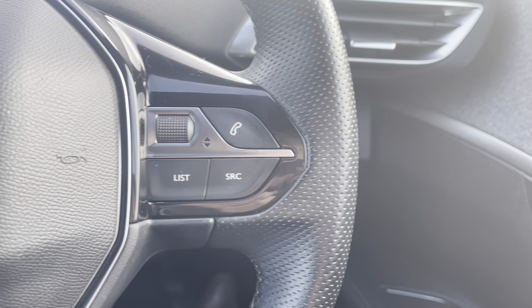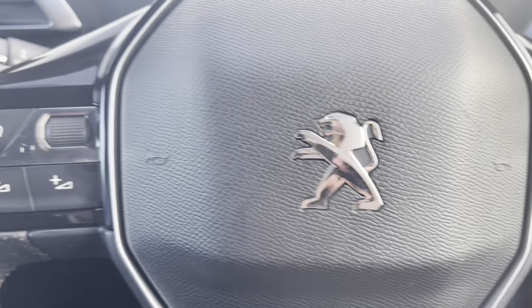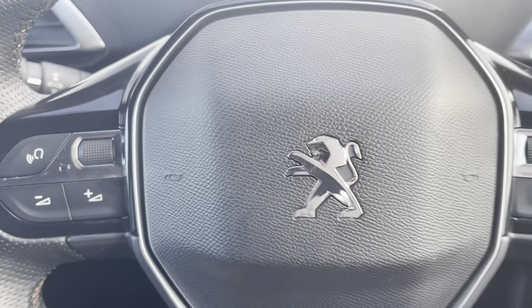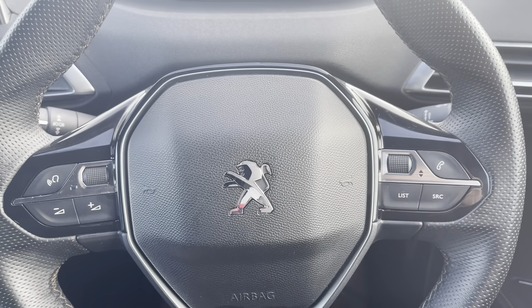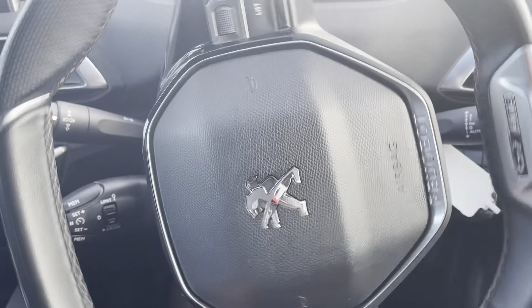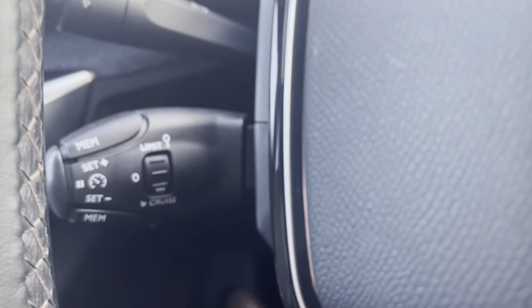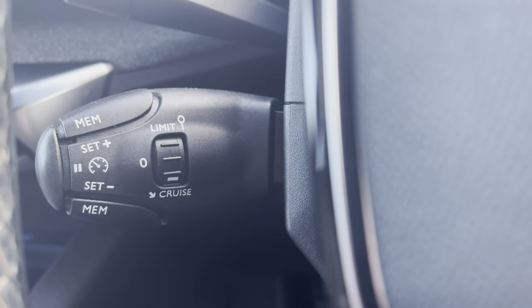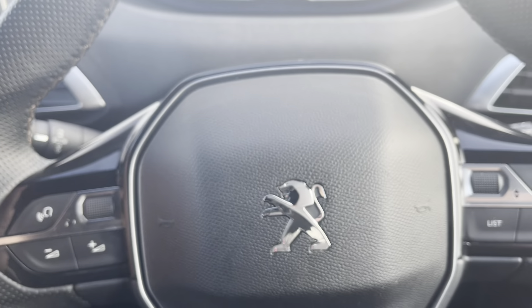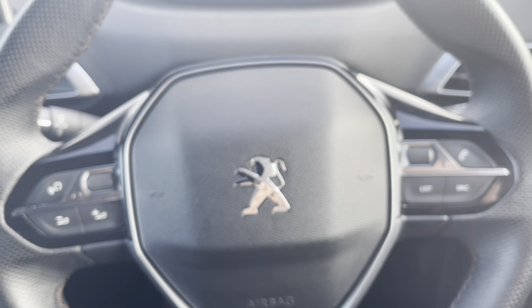Moving up to the steering wheel, we will see some of the controls for the Peugeot i-Cockpit and the HD multimedia screen. This is most ideal as it results in a safer journey, as you don't have to take your hands off the wheel or your eyes off the road while driving. Just behind the steering wheel to the left, we have the cruise control limiter, which is mostly used for long motorway journeys as it allows you to set the speed limit of the car, meaning you can take your feet off the pedals without losing any speed.